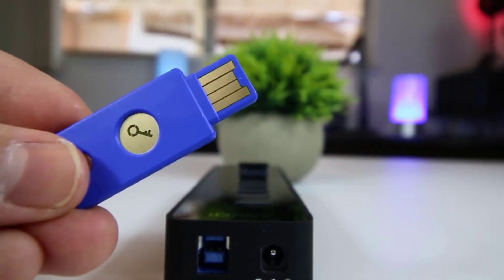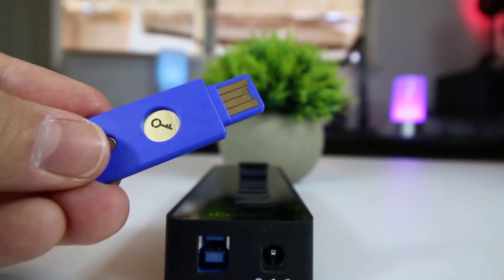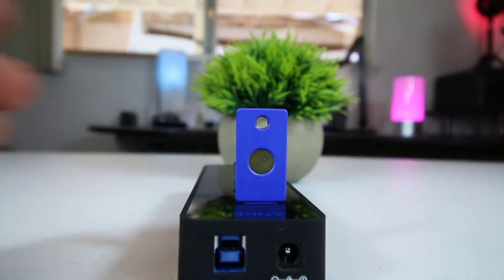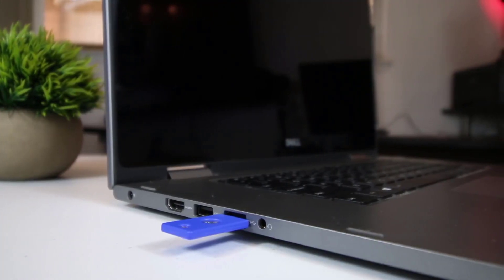We liked the compact Yubico 5C Nano because it supports a variety of protocols and plugs into the newer USB Type-C standard ports, while the Thetis BLE, Yubico Y256, and Feitian ePass are nice because they can be used on mobile devices.